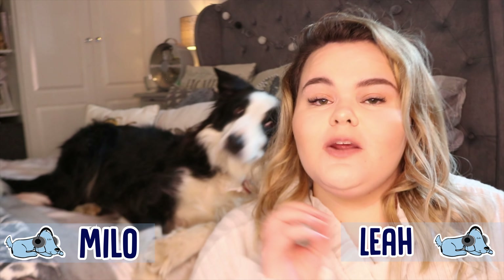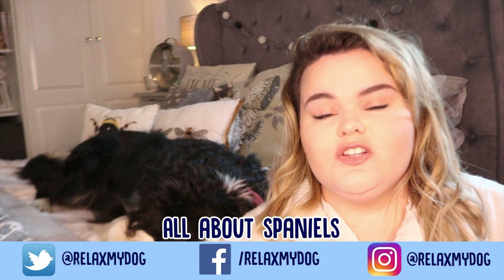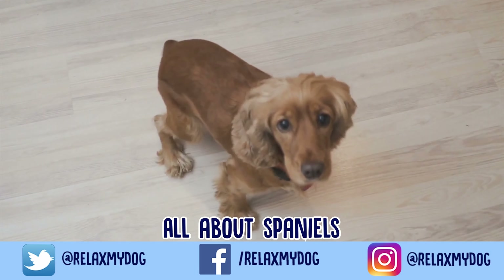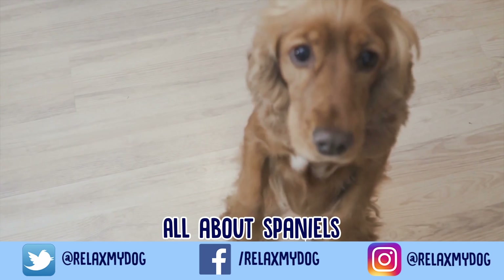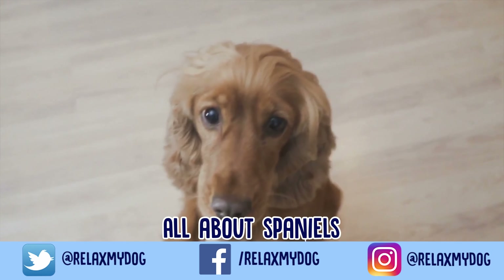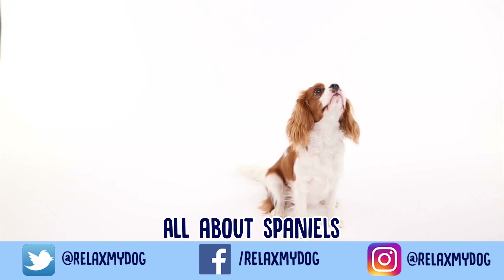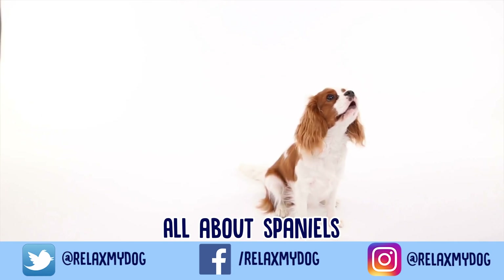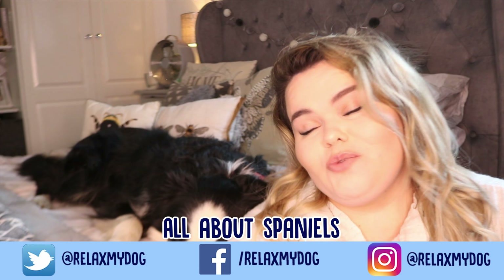Hi everybody and welcome back to Relax My Dog. In today's video we're going to be talking all about Spaniels. We wanted to do a video on Spaniels as a whole but there are so many different breeds that today we're going to be talking about the three main Spaniels: the Springer Spaniel, the Cocker Spaniel and the Clumber Spaniel. I'm also hopefully going to be able to compare and contrast these different dog breeds.